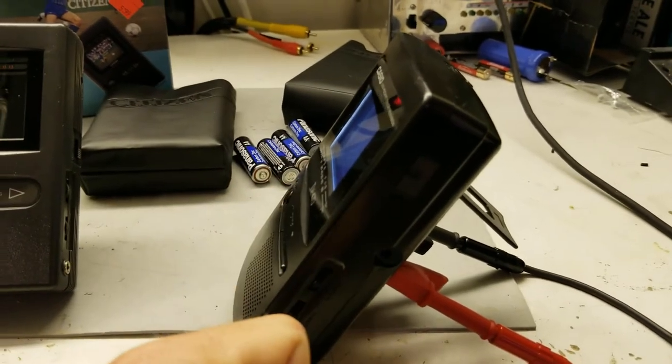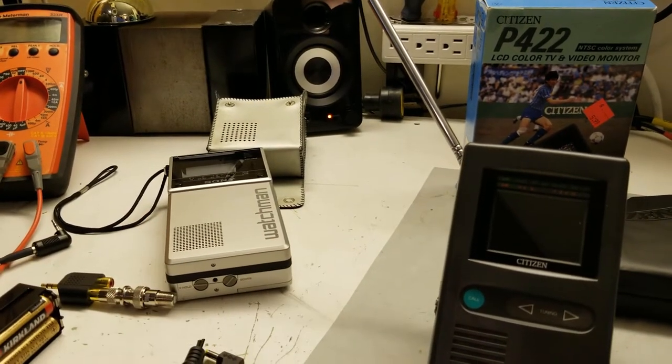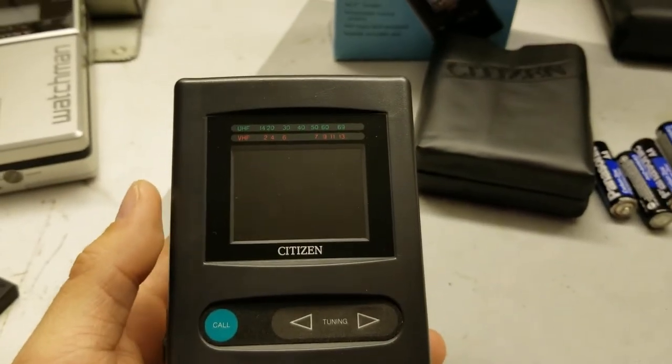We're jacked into the back because the barrel connector has such a tiny pin I don't have a connector small enough for it. We are powered on and drawing 300 milliamps. So this LCD color screen TV, roughly the same screen size, uses the same current as that black and white CRT from about ten years previous. That means it'll give you about six hours battery life.